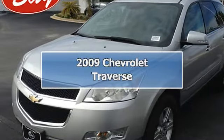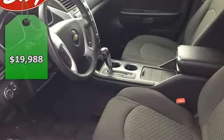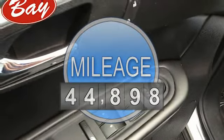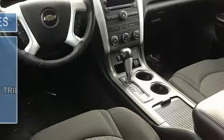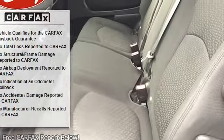This 2009 Chevrolet Traverse LTW2LT is offered to you for sale by BayAutomotiveBayCars.com. With a Carfax buyback guarantee, you can be confident with your purchase at BayAutomotiveBayCars.com. If any issues reported to the DMV are not shown on the Carfax report, they'll buy your Chevrolet back at the full purchase price.